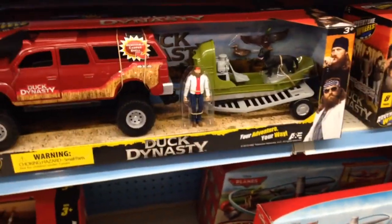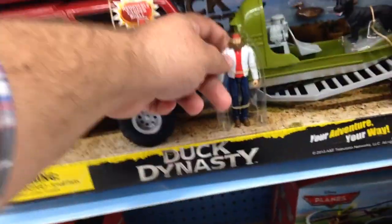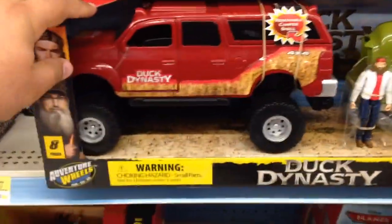This is the first time I've ever seen a Duck Dynasty toy. This is cool. So you got the characters here. You have the dog. You have their boat. You have their truck with a trailer for the boat.